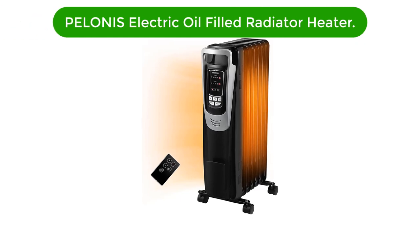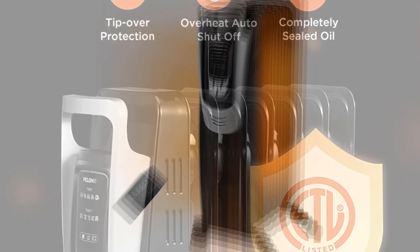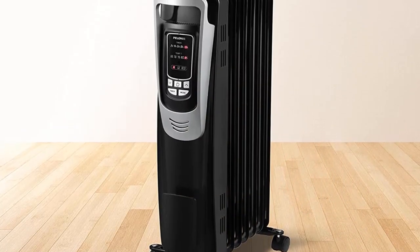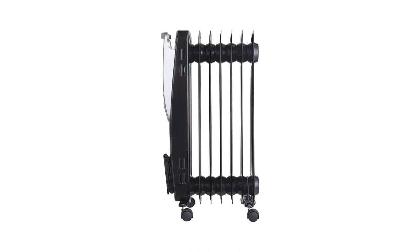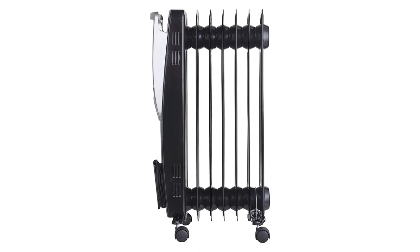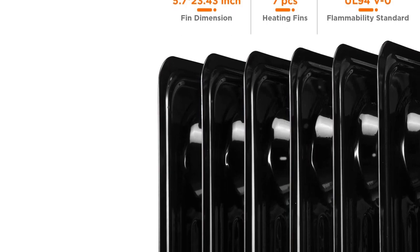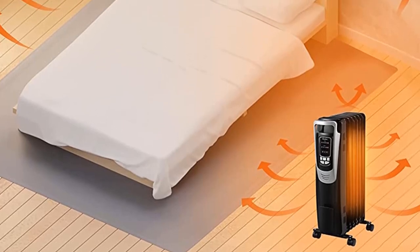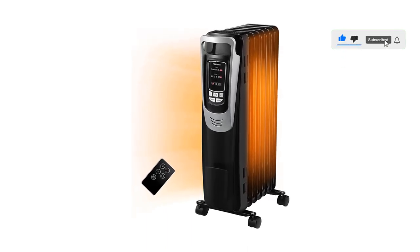Number 2. Our second best pick is Poloni's Electric Oil Filled Radiator Heater. With 5 temperature settings and 3 heating options, this electric heater is customizable to your preferred experience. A programmable thermostat, 10-hour timer, LCD screen, and remote control make it user-friendly. The heater shuts off automatically in case of any overheating and when tipped over, making it very safe to use. The heater has a handle and wheels with 360-degree rotation making it easier to move around. Enjoy the benefits of optimized temperature, stylish and energy-efficient indoor heating.